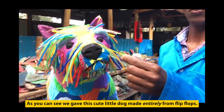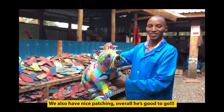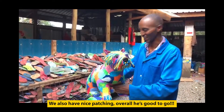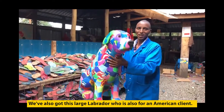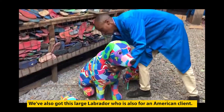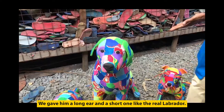These are made from flip-flops, and we also have the nice bashing. This one is good to go — the nice one. We also have a Labrador, a big Labrador, also for our clients in America. Through the ears we have long hair on one side.